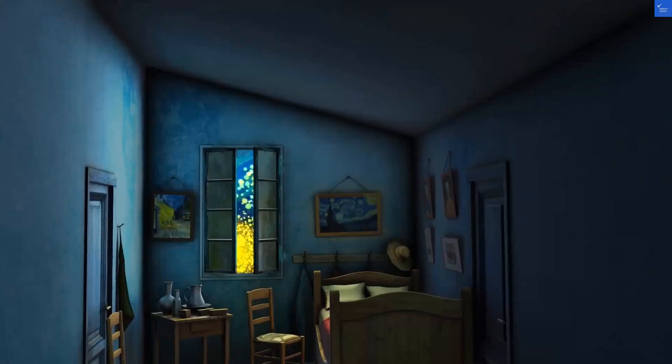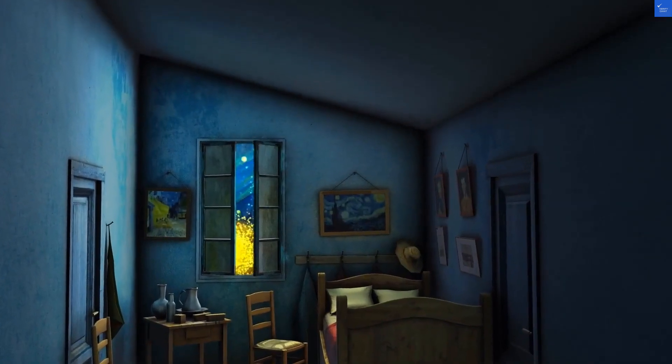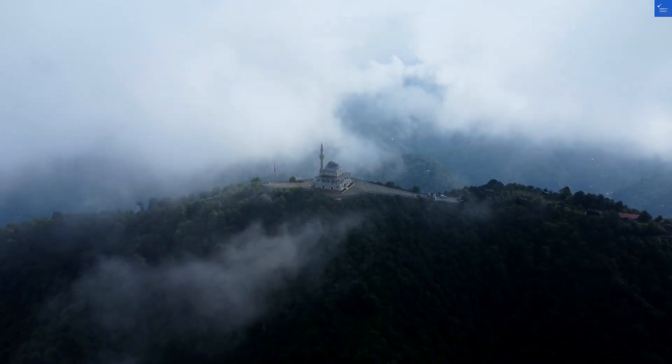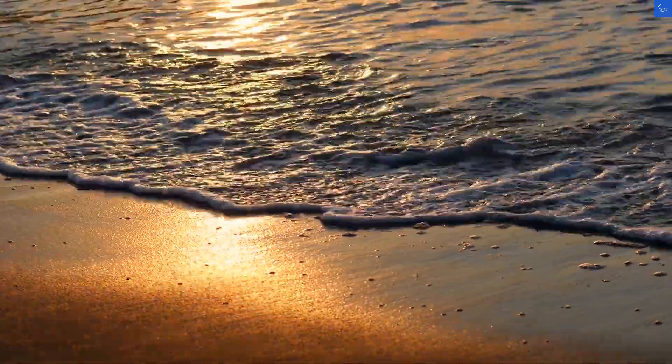Now let's talk rooms. They're decent, but the bathrooms feel like they were designed by someone who only read the word 'bathroom' in a booklet. A guest complained, 'I felt like I was showering in a closet.' But another countered, 'Hey, at least the sheets were clean.' Room quality gets a score of 6 out of 10.